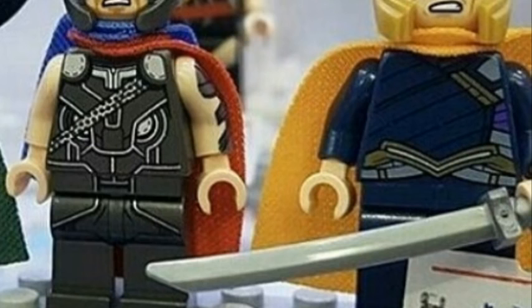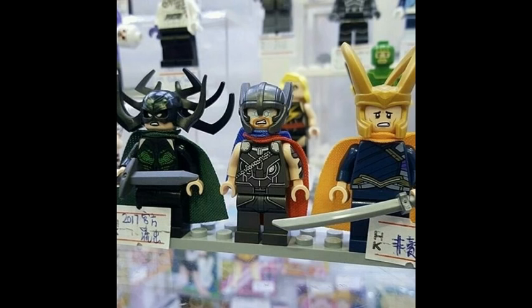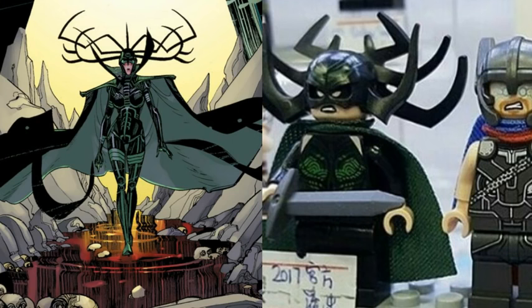He has completely new torso and leg printing, as well as printing on the side of his arms, which is awesome. The only thing I've noticed is that his hammer is not in this picture, but I'm guessing they will obviously include it — they just don't have it in this picture.